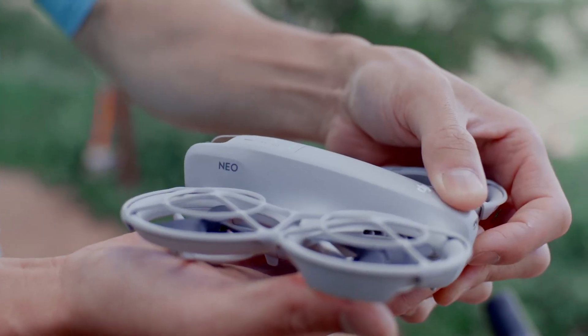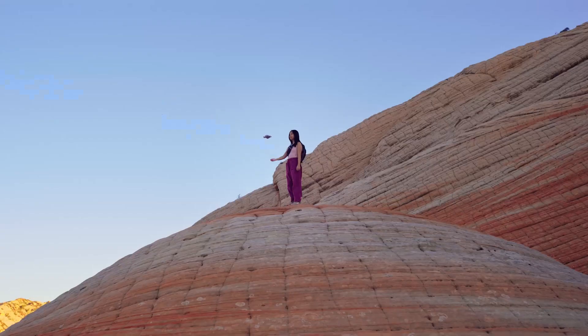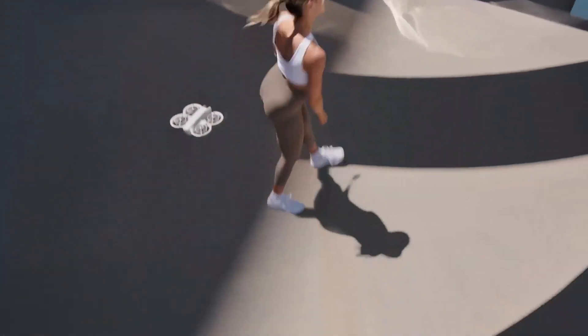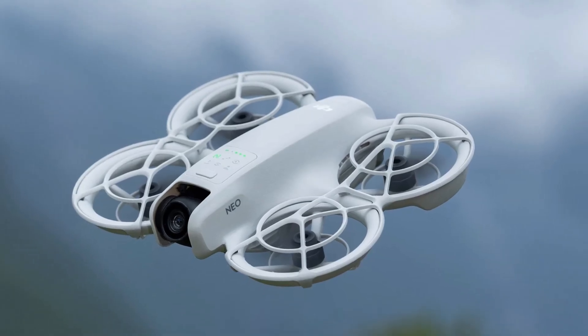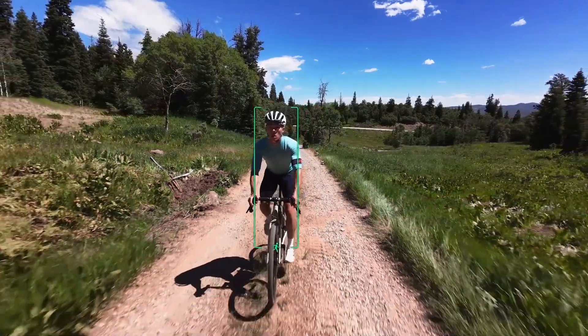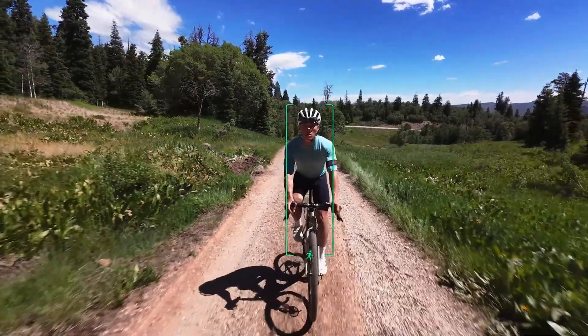The DJI NEO 2 is a next-generation drone that builds on the success of its predecessor, combining cutting-edge technology with user-friendly features. Designed for both professionals and hobbyists, the NEO 2 offers enhanced performance, superior image quality, and advanced flight capabilities.